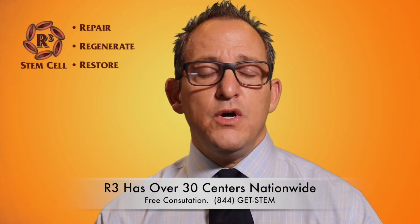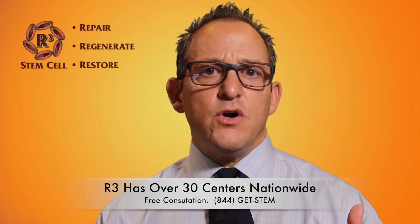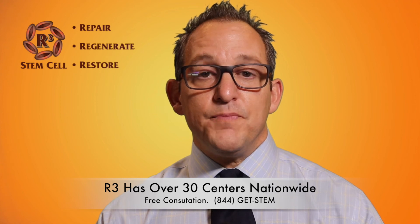Visit us online at r3stemcell.com. We have over 30 centers of excellence nationwide, predominantly using amniotic and umbilical tissue for regenerative procedures. There's a physician locator on there, or simply call us at 844-GET-STEM and we'll get you in with the center closest to you. All of our centers offer a free consultation, whether in person or over the phone, along with an imaging review. Thank you for watching.